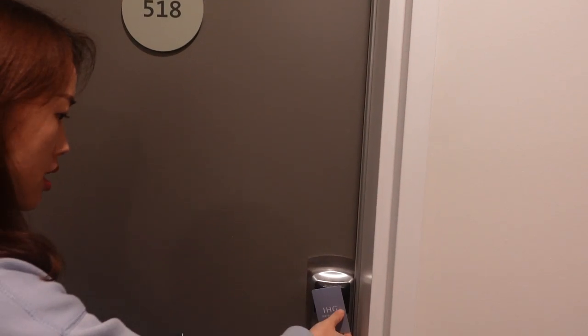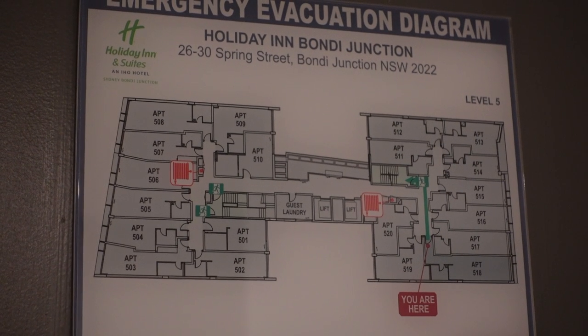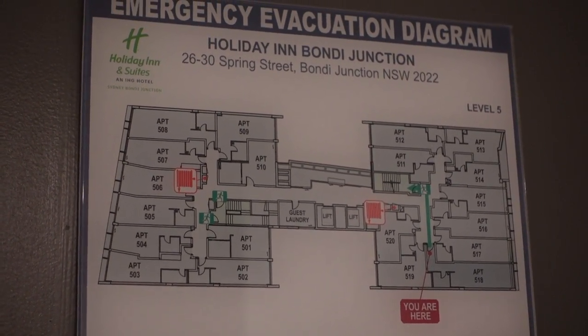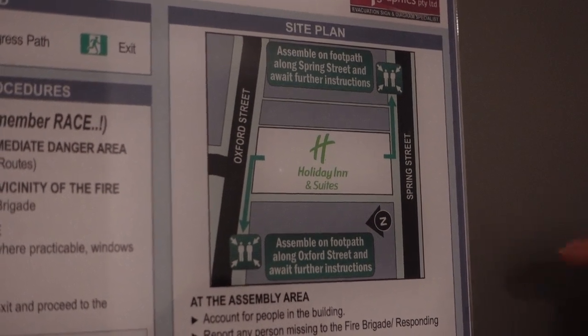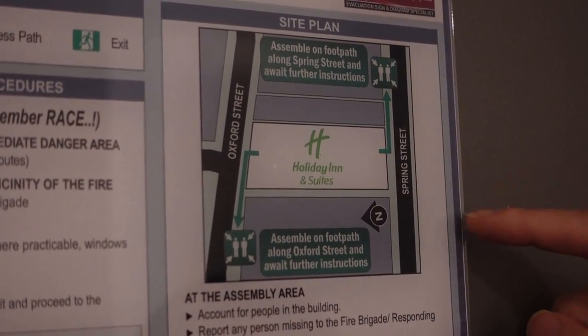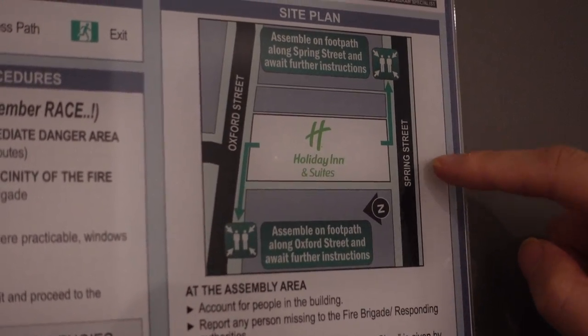Room number five, one night. Our room has been upgraded from a King-Bed room to a King-Bed Premium room. As you can see from this side, there are two entrances for this building — one is on Oxford Street and another one is on Spring Street.